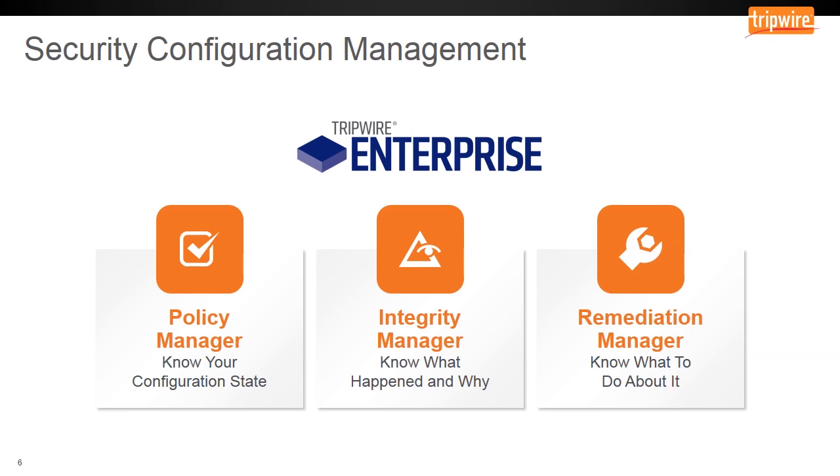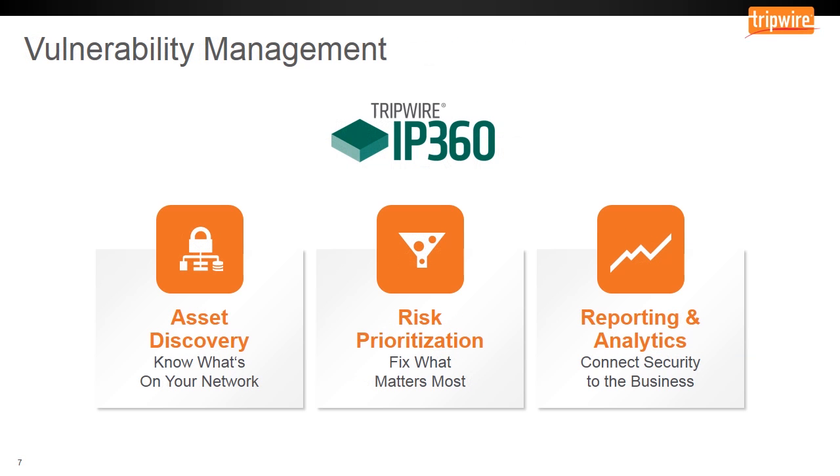For security configuration management, we offer Tripwire Enterprise, which allows you to know whether or not you're in compliance, distinguish between good and bad changes, and know what steps you need to take to correct bad changes and get back in compliance. For vulnerability management, we offer Tripwire IP360, an enterprise-class risk management solution that discovers devices on your network that you may or may not know about, highlights vulnerabilities representing the greatest risk to your organization, and enables you to communicate this information to technical and non-technical stakeholders.